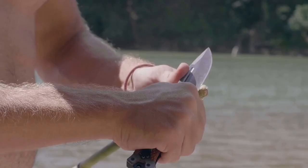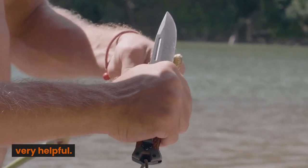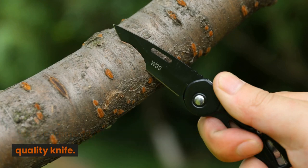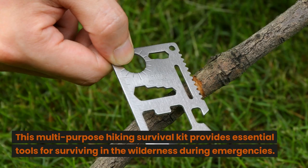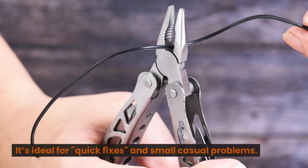Knife or Multi-Tool. In a long-term survival situation, having a multi-tool can be very helpful. We recommend purchasing a multi-tool that comes with a quality knife. For those who are new to outdoor survival, our 12-piece outdoor survival multi-tool kit is a must-have. This multi-purpose hiking survival kit provides essential tools for surviving in the wilderness during emergencies. It's ideal for quick fixes and small casual problems.